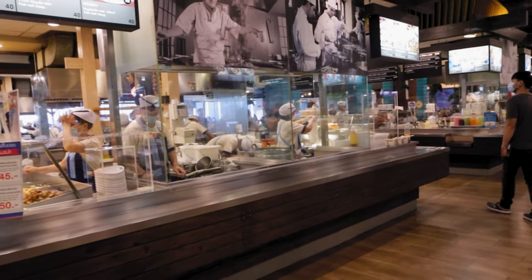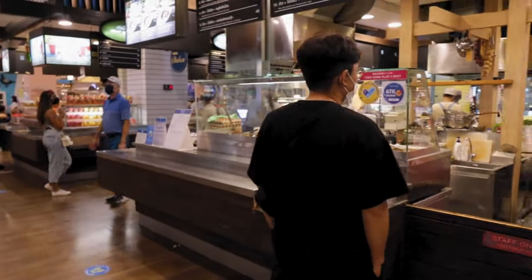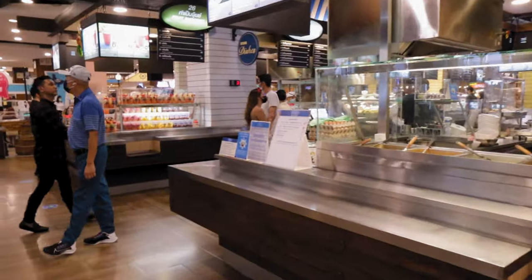Each one specializes in one thing and there is some good food here, actually. I don't come here all that often, but when I'm nearby I do come in.